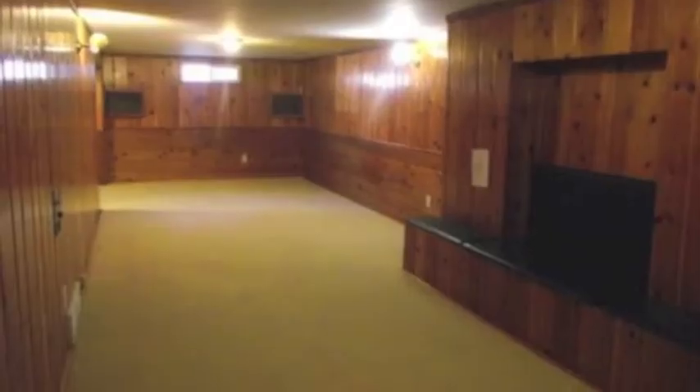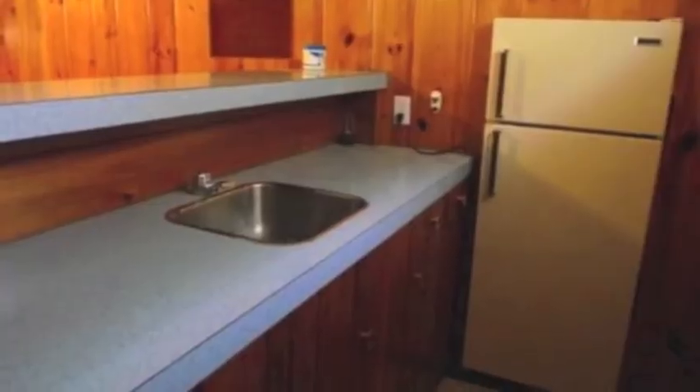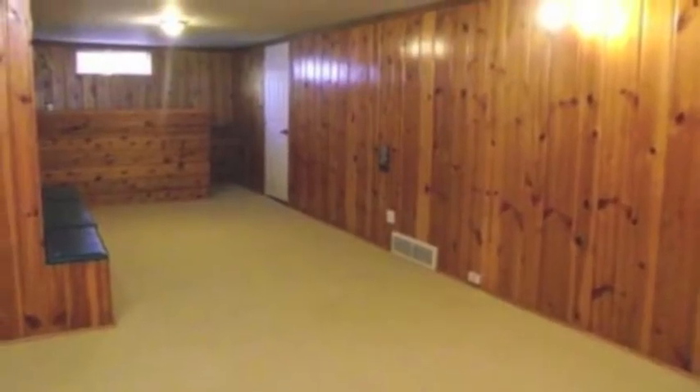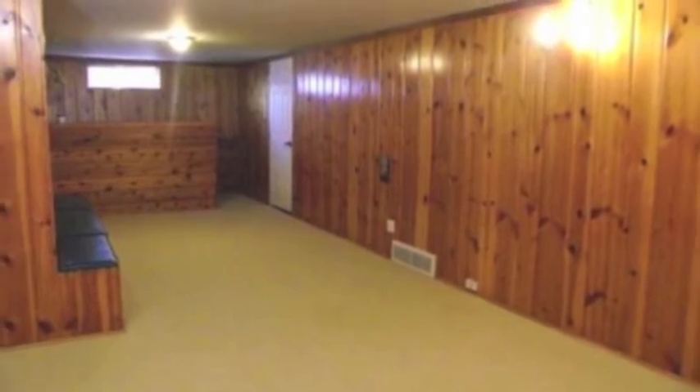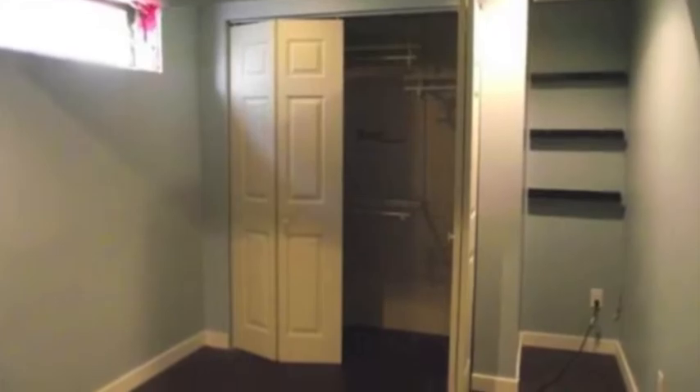They have this big long recreation room with sort of like this weird bar — it's like 38 feet long by 8 feet wide. It makes no sense whatsoever. And then you have sort of like a laundry room slash furnace room and this weird bedroom that they kind of slapped together in the corner.